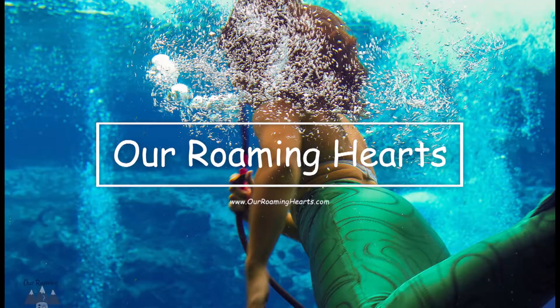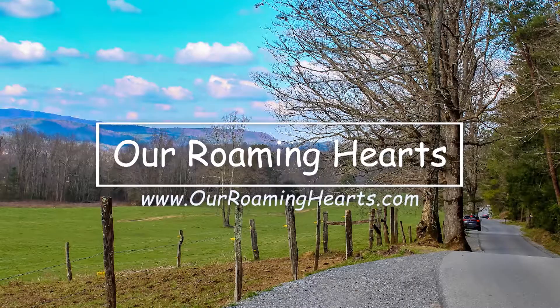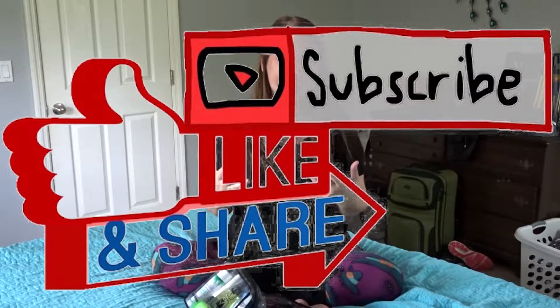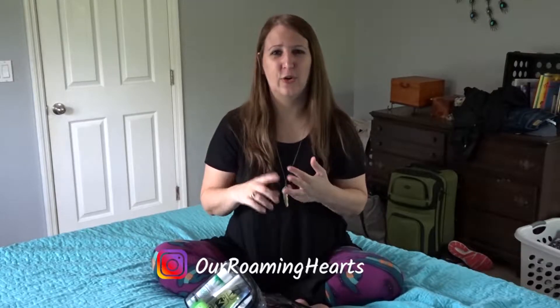Welcome to the channel. I'm Danielle from Our Roaming Hearts and today I'm sharing what I pack in my toiletries bags, so stay tuned. I just got done filming my video of how I pack for eight days into a carry-on for my trip. I'm getting ready to head to Jackson, Wyoming and do the Grand Tetons, Yellowstone, and Billings, Montana.